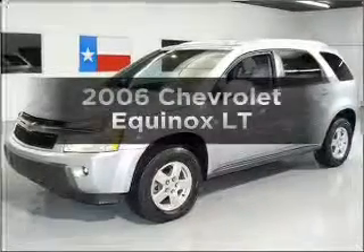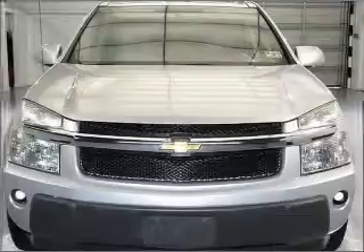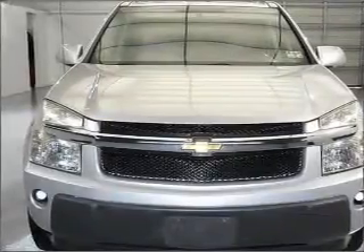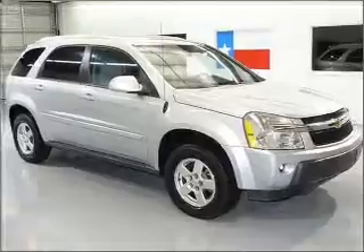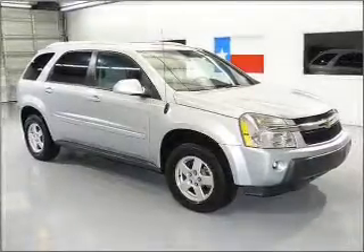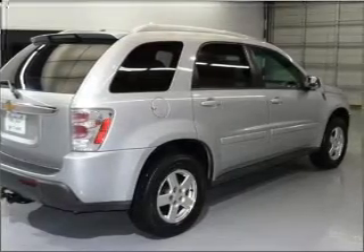Get noticed in this 2006 Chevrolet Equinox. Travel the roads in style and comfort in this great vehicle, with a reliable 6-cylinder engine that responds smoothly to its 5-speed automatic transmission. Premium wheels lend a distinctive appearance, and the anti-lock braking system will keep you safe on the road.